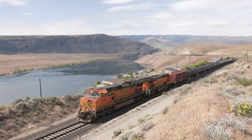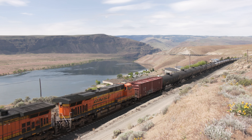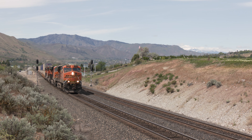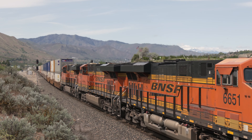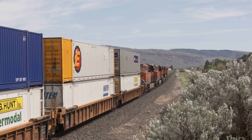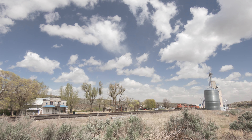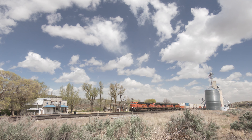This is BNSF's Columbia River Subdivision. Following the Great Northern Route laid down by James J. Hill in 1892, BNSF trains roll back and forth over this 168-mile section of track between Wenatchee and Spokane. This lesser-known line connects Stevens Pass to the west with a busy funnel to the east, making it an important link on the Northern Transcon.